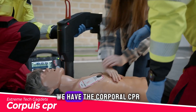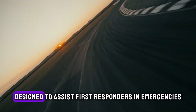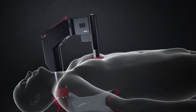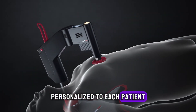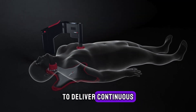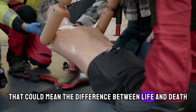Kicking things off, we have the Corpal CPR, an intelligent CPR device designed to assist first responders in emergencies. This compact machine can actually perform automated chest compressions personalized to each patient. It uses advanced sensors and feedback technology to deliver continuous high-quality CPR that could mean the difference between life and death.